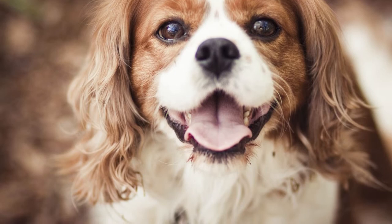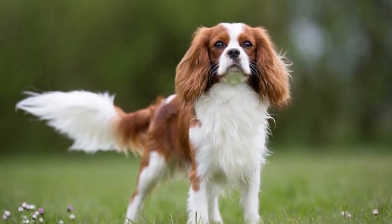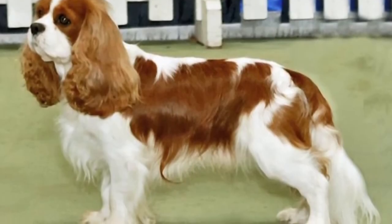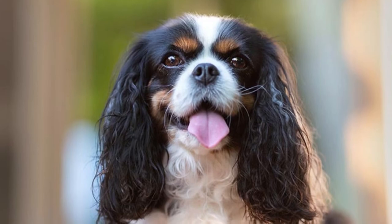These dogs are so bright that training is typically very easy. Their high drive to please their owner, coupled with some positive treat reinforcement, is all that you should need to accomplish even a high degree of obedience training.